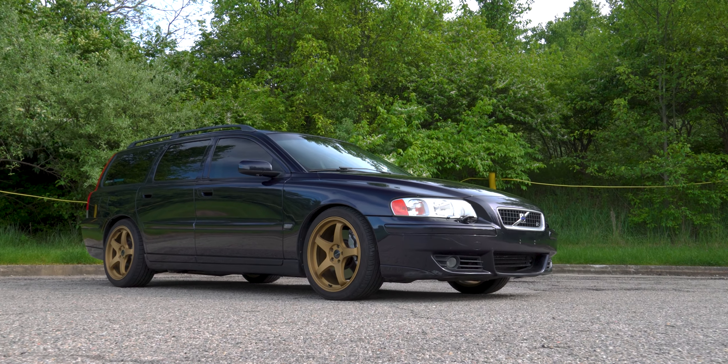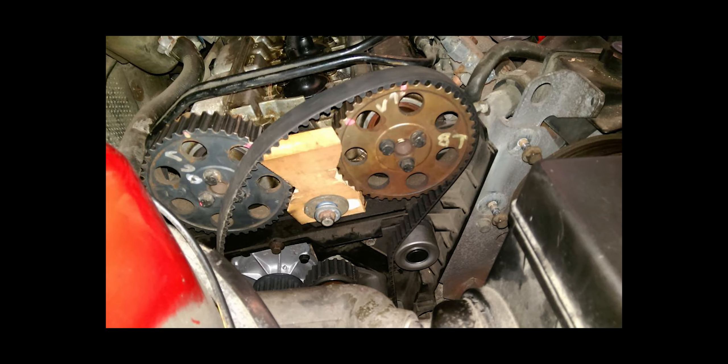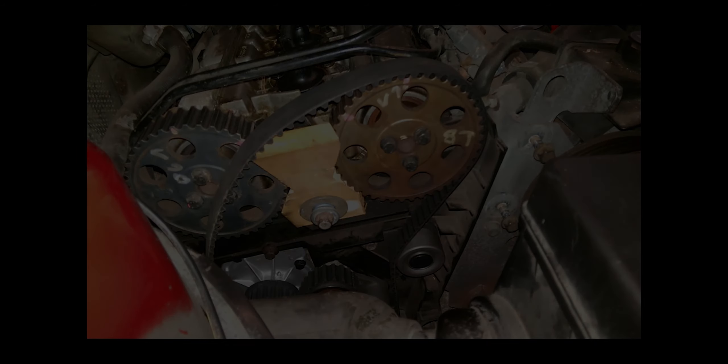Some other stuff that's harder to work on are struts, especially the rear, the maintenance on the transmission that requires Vita as well, and anything to do with the belts. But I think the belts are standard for any inline engine with belts on the side.